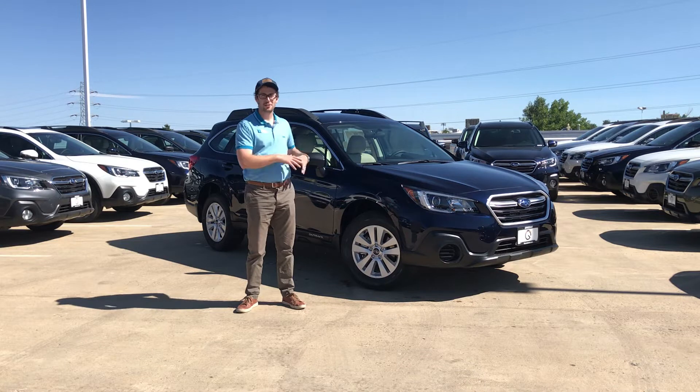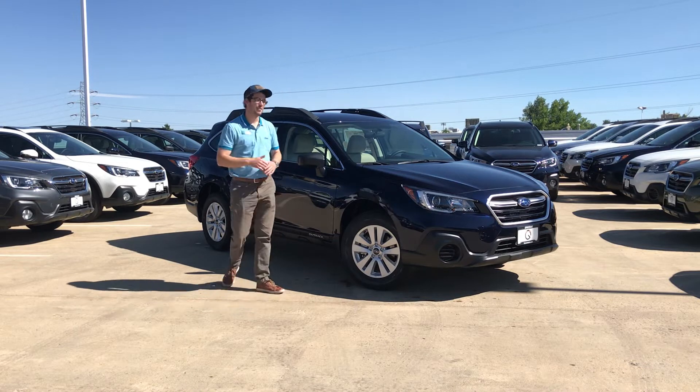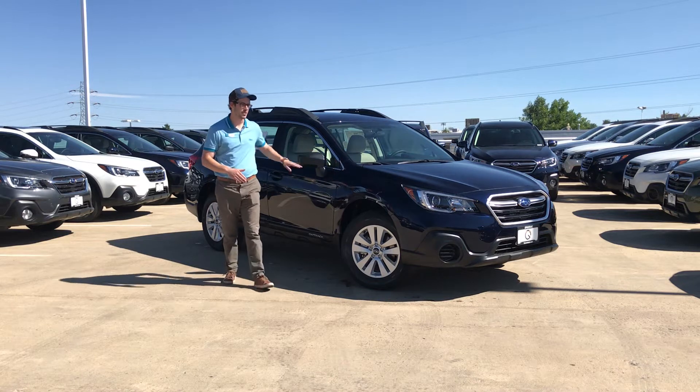To my left here I have the all-new 2018 Subaru Outback, and this is the 2.5i trim level. We can spot that this is a 2.5i because all 2.5i trim levels, it doesn't matter what color they are, are going to come with these black side mirrors that you see here.